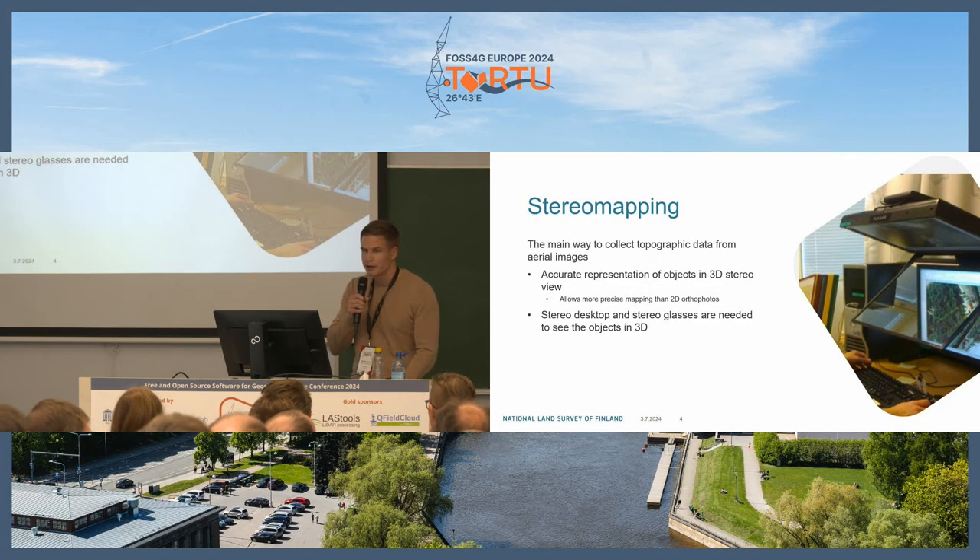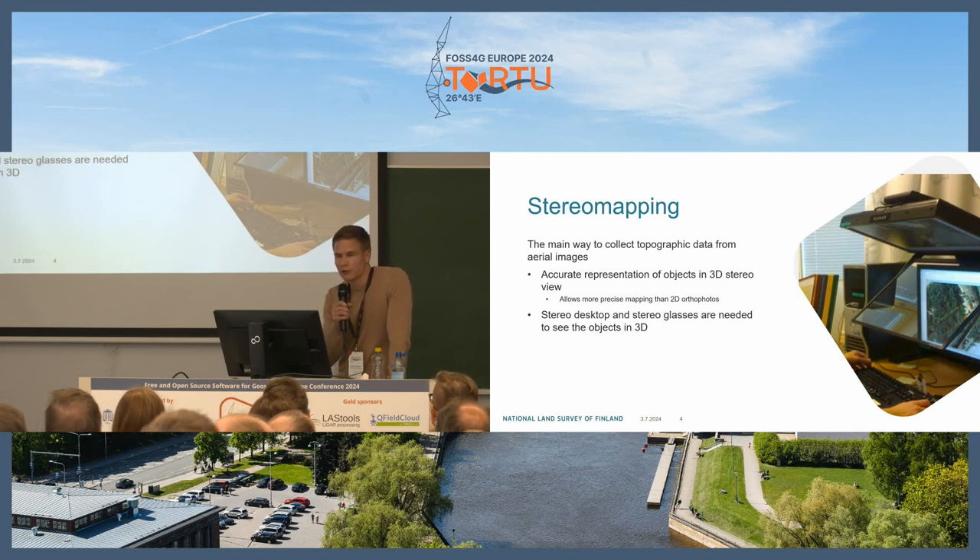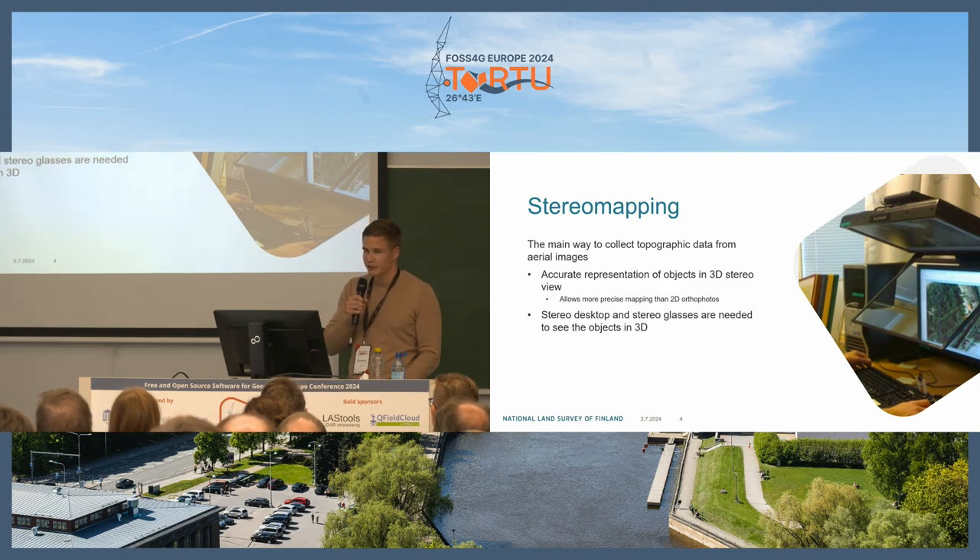For stereo mapping — some of you may not have seen one — this is a stereo desktop, and it's the main way for us to collect topographic data. It holds an accurate representation of objects in 3D stereo view and allows more precise mapping than 2D or photos. You do need the stereo desktop and stereo glasses to see objects in 3D.